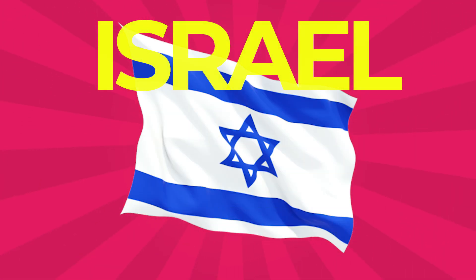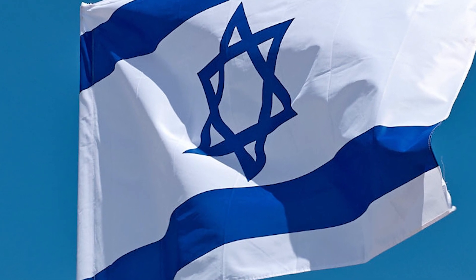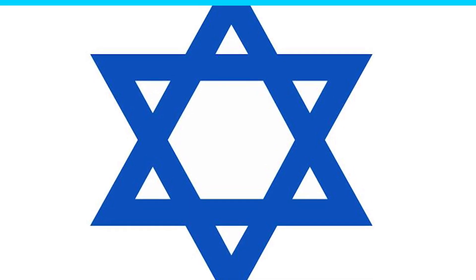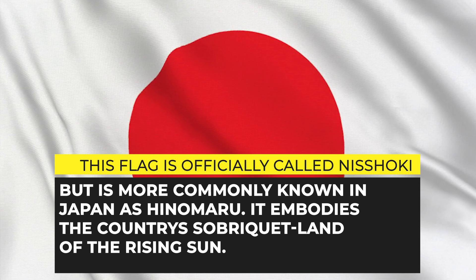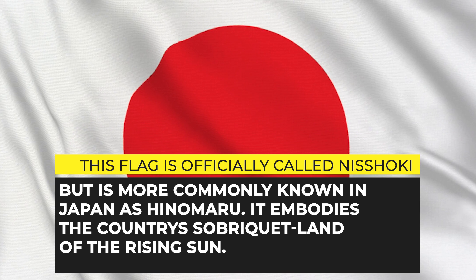Israel: The Israel flag was adopted on October 28, 1948, five months after the establishment of the State of Israel. It depicts a blue Star of David on a white background between two horizontal blue stripes. Japan: The national flag is a rectangular white banner bearing a crimson red disc at its center. This flag is officially called Nisshōki but is more commonly known in Japan as Hinomaru. It embodies the country's sobriquet, 'land of the rising sun.'